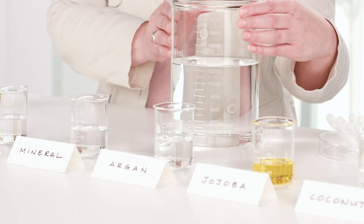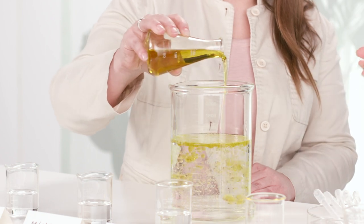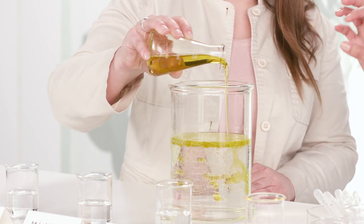So Cara, we have our beaker of water. And what do you have here? This is a vial of oil. And what happens when we pour the oil in the water? As you can see, the oil has created that film on top — that layer, that lid — that we were talking about with the boiling pot of water.